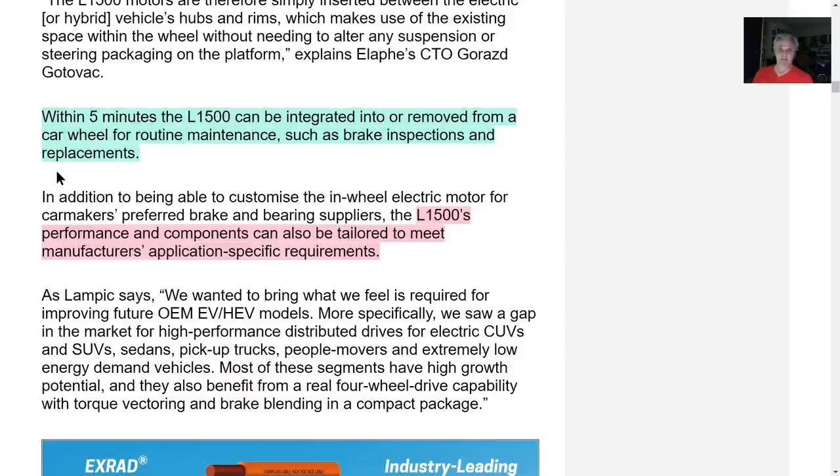This is a big deal — within five minutes, the electric motor can be integrated or removed from the vehicle for routine maintenance such as brake inspections and replacements. And what they don't say here is you can use common hand tools to do this. You do not need specialized tools — probably just a torque wrench.